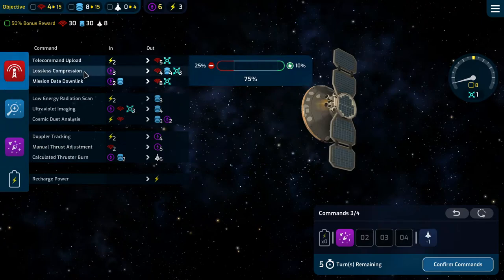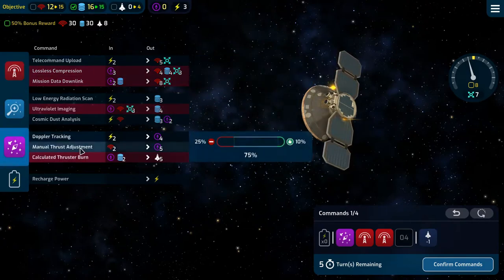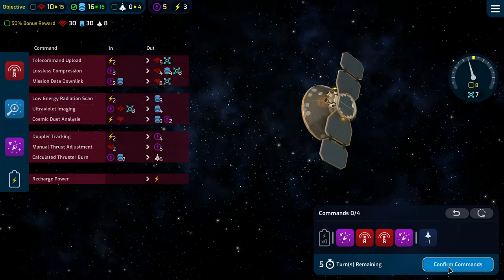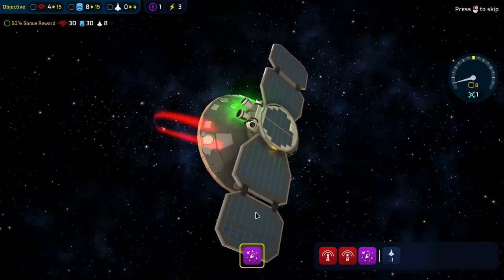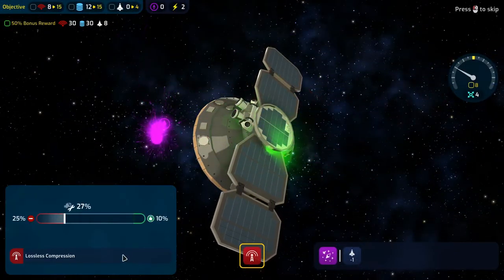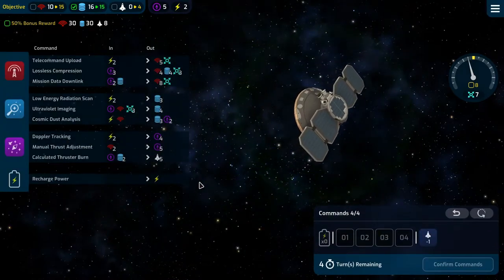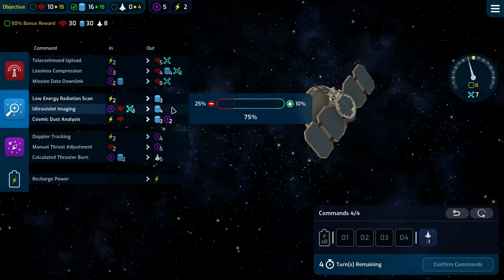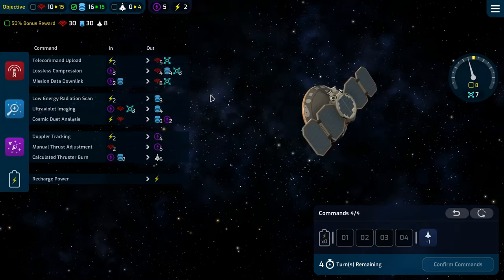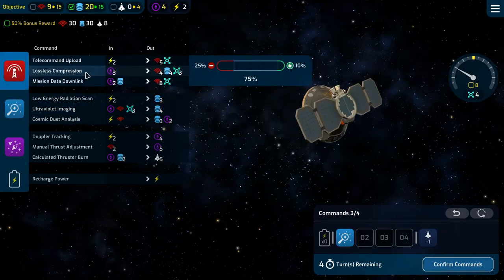Then a manual thrust adjustment, two lossless compressions, and another manual thrust adjustment. We'll resist that failure. Our drift is at seven now. Everything that earns us comms takes us to the right, so we're going to need to hit this quite a bit.